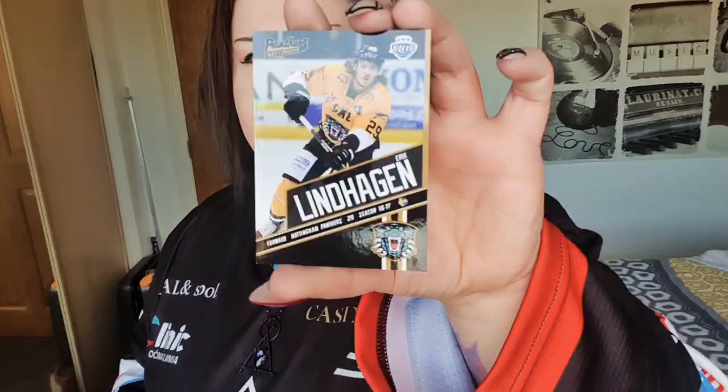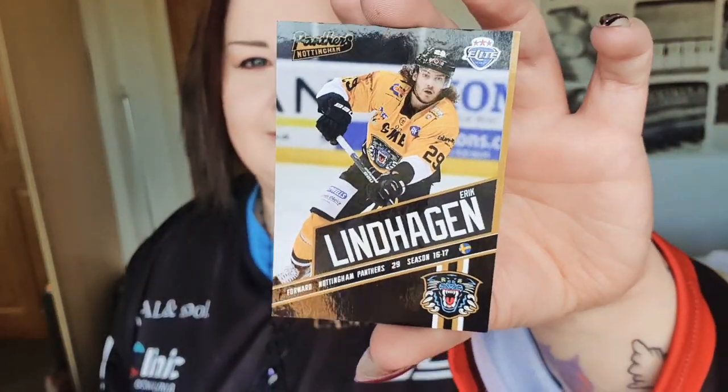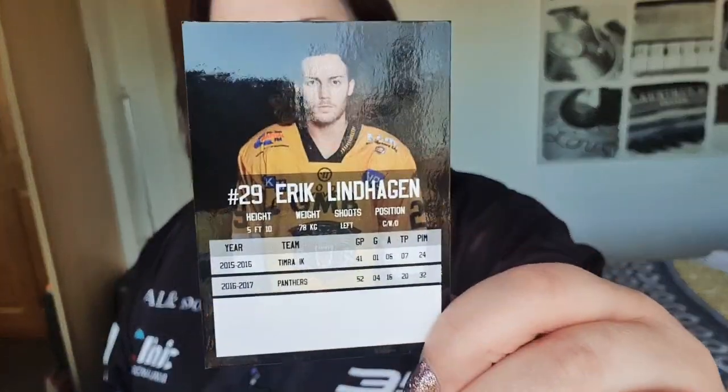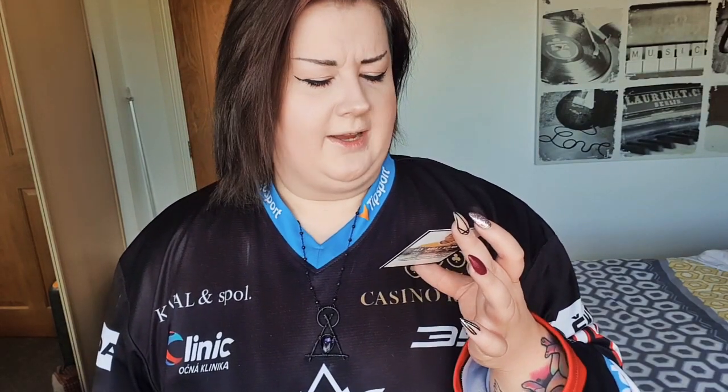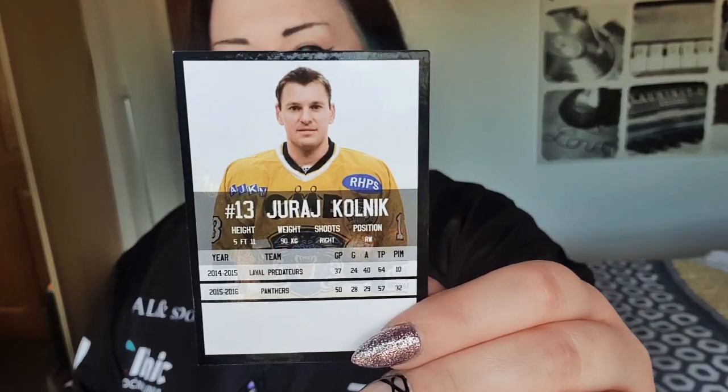Eric Lindhagen — currently playing for... what team does he play for now? Is it Coventry or the Devils? I honestly can't remember. And our final card — I can't pronounce his first name but it's Colnik. He is Canadian. So these cards are really, really good — so high quality. I now have a massive collection of Nottingham Panthers cards.